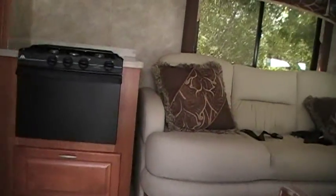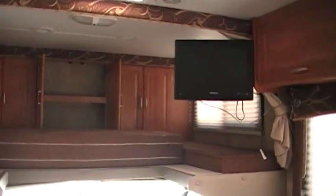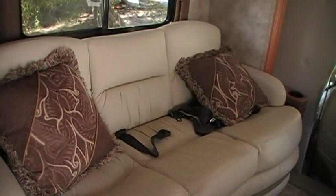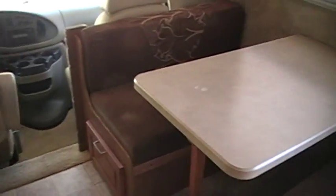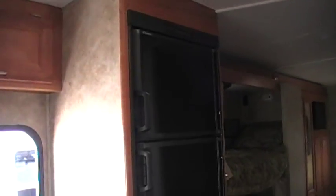This unit has everything you're going to need for camping out. Got a bunk up there, small TV there. Couch that folds into a couch or sleeping area. Dinette that creates another sleeping area. Two-door refrigerator.